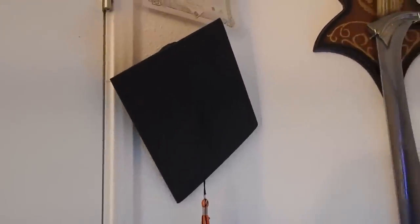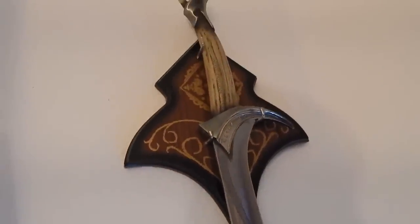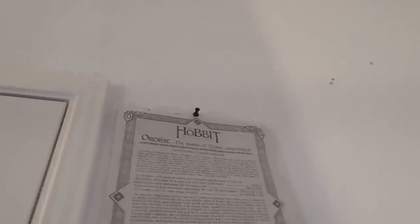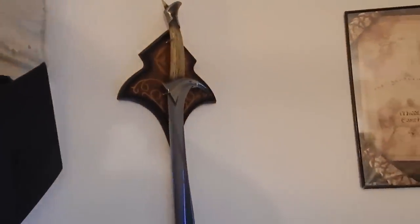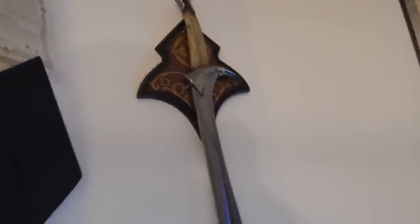In the back corner we have my graduation cap, and right next to that we have Orcrist - the sword of Thorin Oakenshield from the Hobbit movies. It was wielded by the son of Ecthelion, as stated on the certificate of authenticity, and it means 'goblin cleaver.' I sharpened it up a little bit - not sharp enough to cut yourself, but there is a video of me cutting fruit in slow motion in the T9D 360 playlist on my channel.